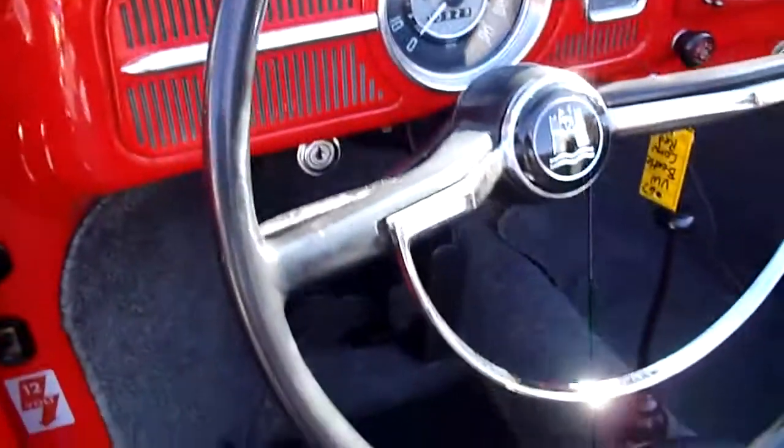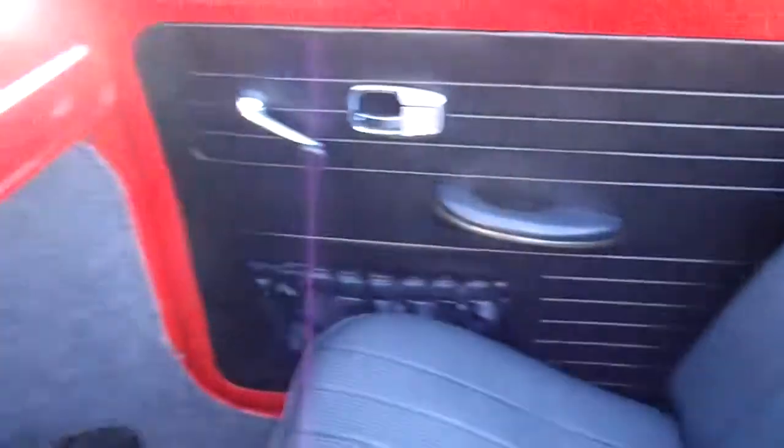The only thing non-stock in here is they updated the stereo to a little CD player — a Blaupunkt. Original steering wheel and gauges, gas gauge. Door panels are in great shape. I've got the original service book with all the stamps and everything in it — that's kind of cool.